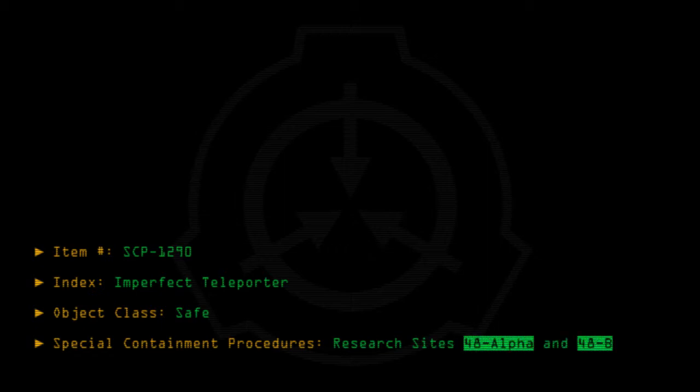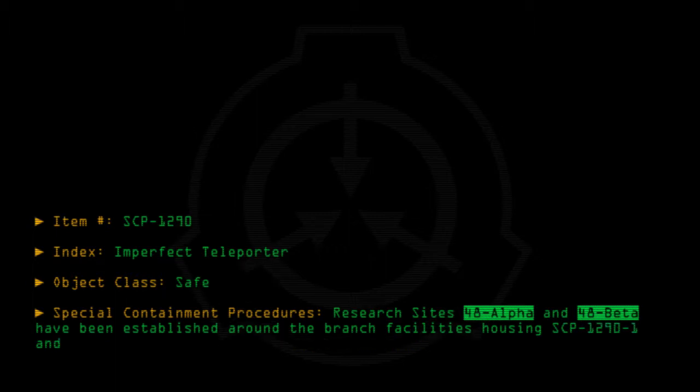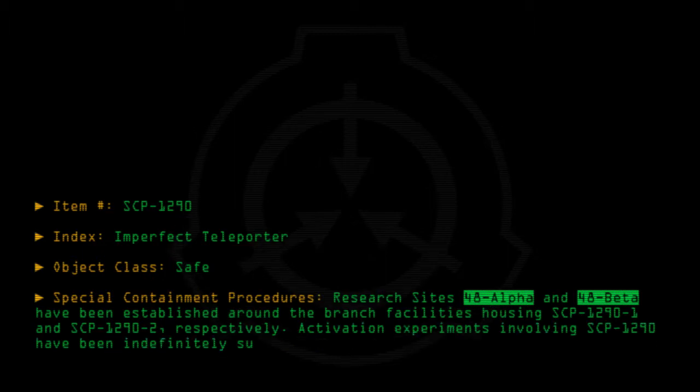Item number SCP-1290: Index Imperfect Teleporter. Object class: Safe. Special containment procedures: Research sites 48α and 48β have been established around the branch facilities housing SCP-1290-1 and SCP-1290-2 respectively. Activation experiments involving SCP-1290 have been indefinitely suspended pending a better understanding of its operational principles.